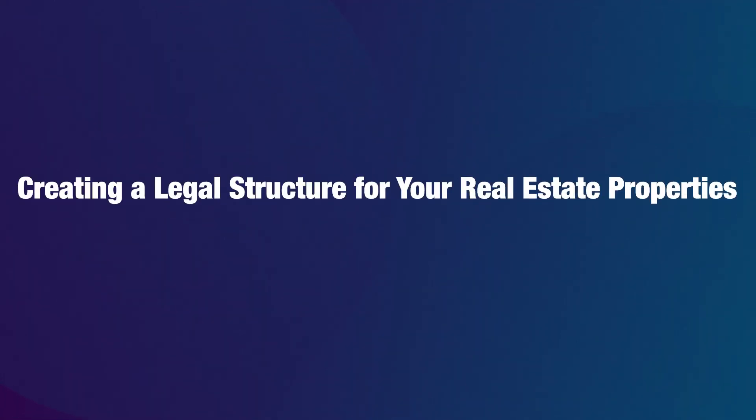So as real estate investors, how do you know where to file your LLCs in order to maximize your protection and the protection of your properties? In this video, I'm going to tell you exactly where to set up your LLC and whether you should set up an LLC for each property or whether it's okay to lump them all into one.